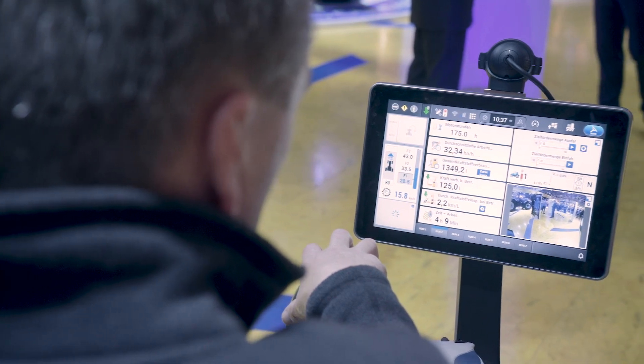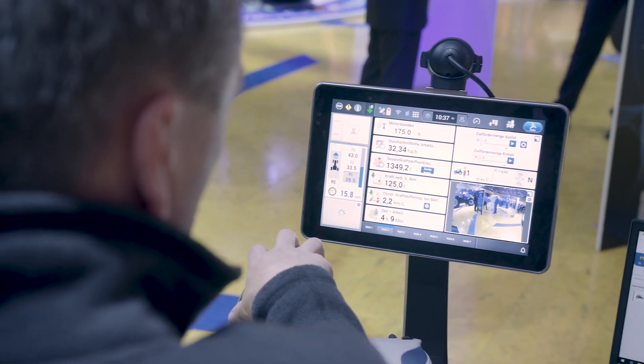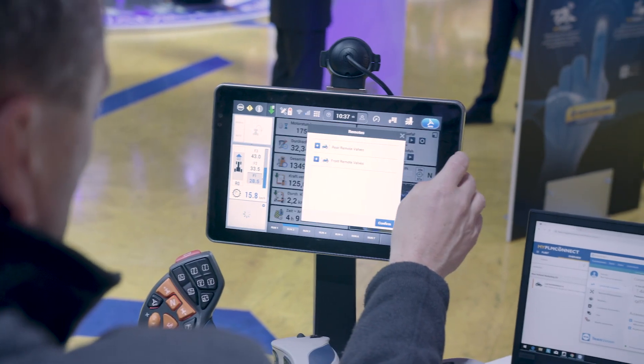The Intelliview 12 has got seven run screens and can be navigated via touch on the display or through shortcuts on the Armrest itself.